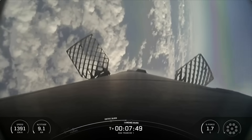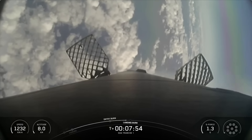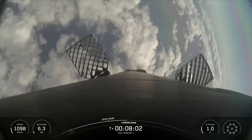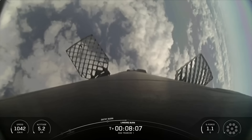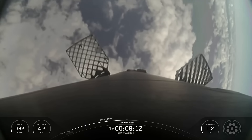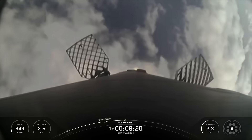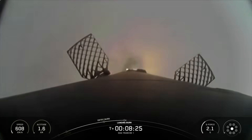Stage 1 transonic. Stage 2 terminal guidance. Coming up next, we'll have the start of the landing burn of the first stage. The landing burn is the final burn of the Falcon 9 booster, used to reduce the remaining speed of the vehicle for a gentle and precise landing on our drone ship, Of Course I Still Love You. Stage 2 FTS has saved. Stage 1 landing burn. This is the final burn that this booster will see before landing.